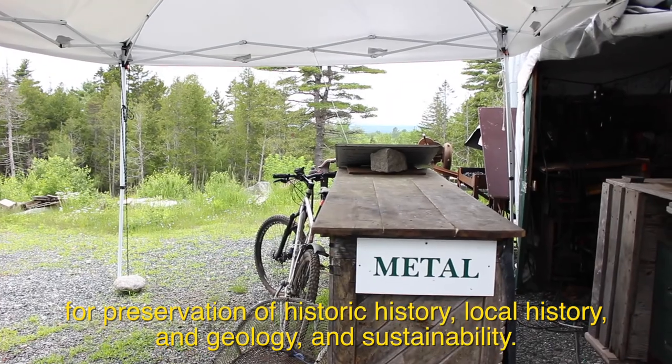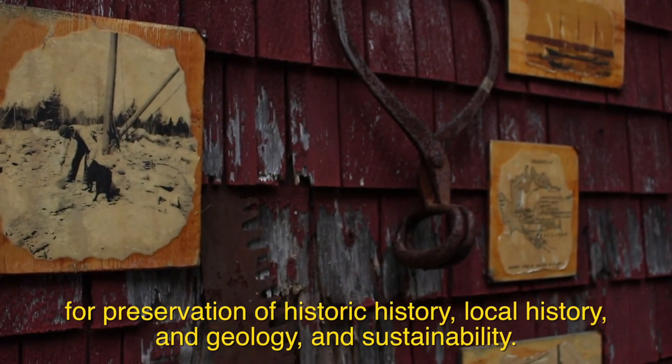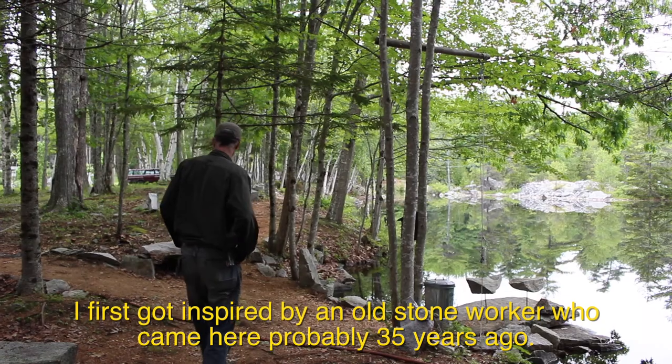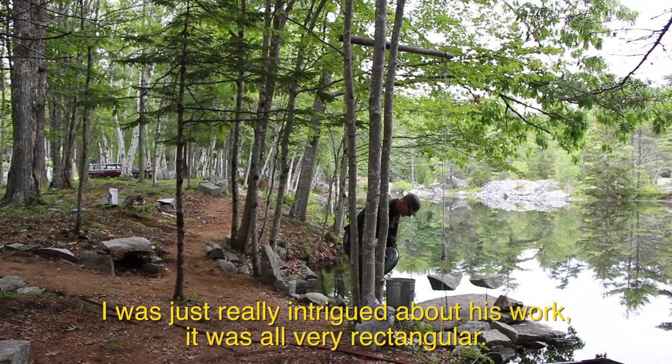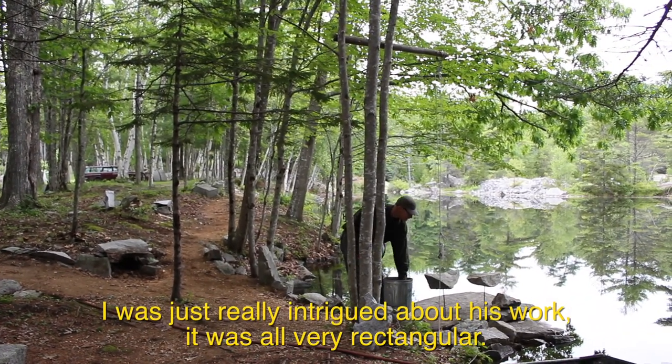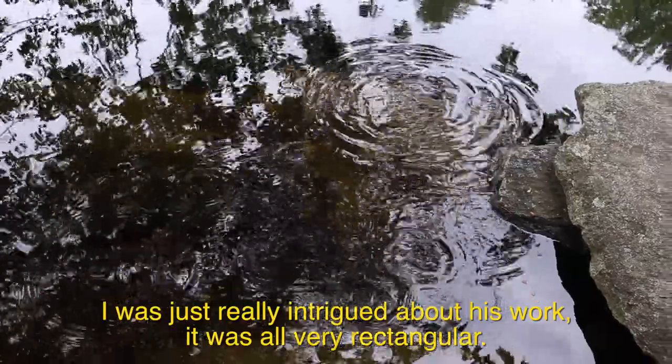history, local history, and geology, and sustainability. I first got inspired by an old stone worker who came here probably 35 years ago. I was just really intrigued about his work, and it was all very rectangular.